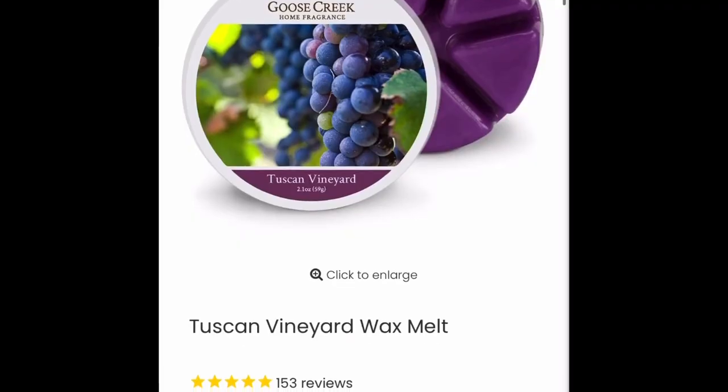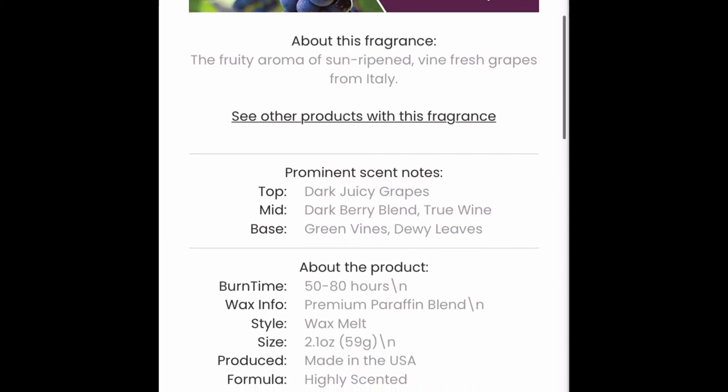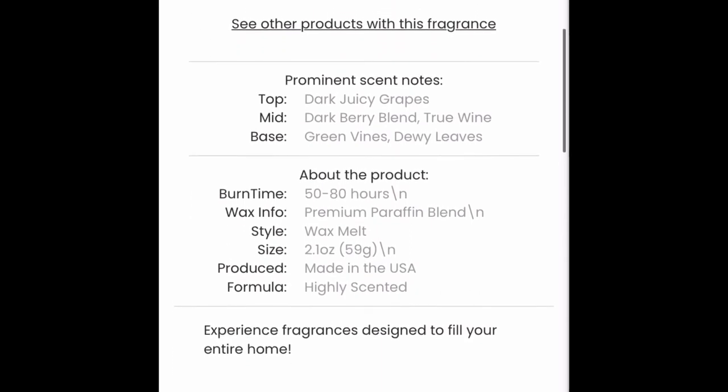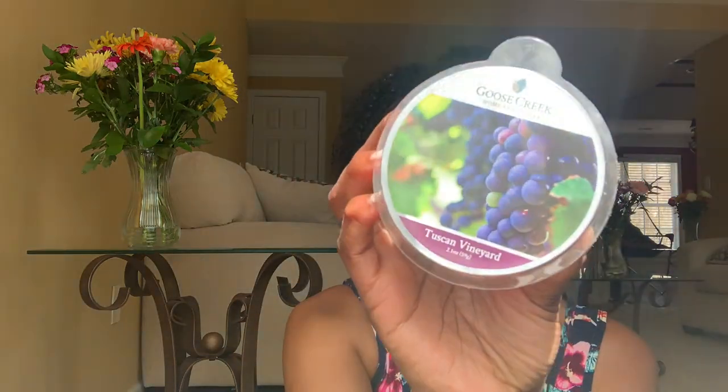My last wax — I've had it before by Goose Creek — is called Tuscan Vineyard. This fruity aroma of sun-ripened vine-fresh grapes from Italy — dark juicy grapes, dark berry blend, true wine, green vines, dewy leaves. It was sold out of the candle, but oh my goodness, this smells so good. I love to melt this at the end of summer and the beginning of fall. It smells like sweet, fresh grapes. I absolutely love it, and I'm waiting to see if the candle will go back in stock because I would definitely purchase that.